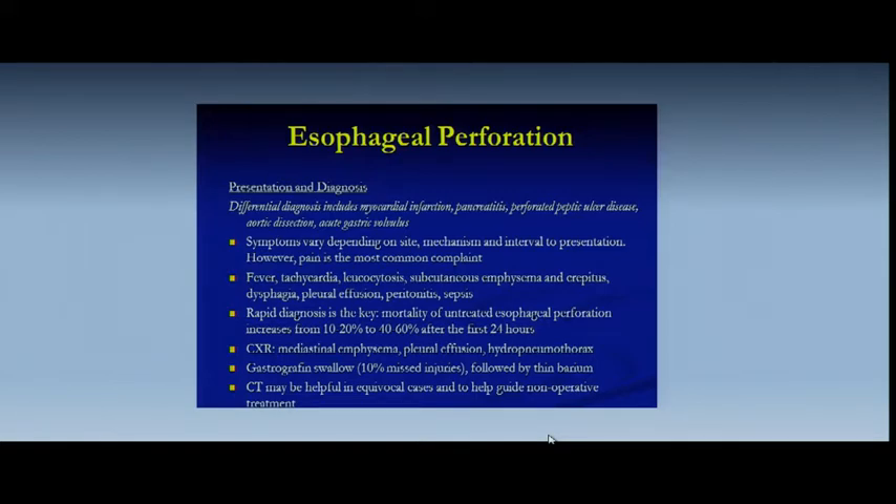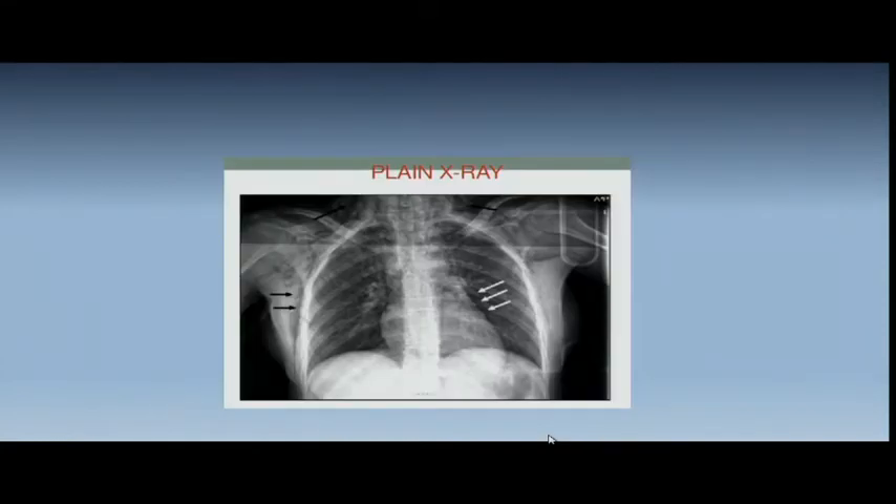Usually the CT scan is done first. I never make the diagnosis of esophageal tear on CT scan alone because you very rarely see extravasation of oral dye into the mediastinum — what you see is emphysema around the esophagus. And you're wondering, where is it? Am I going to just explore the esophagus? Absolutely not — you have to know where this is. If you don't demonstrate a tear, you don't know whether to go right, left, or into the neck. Very important to localize that tear preoperatively.